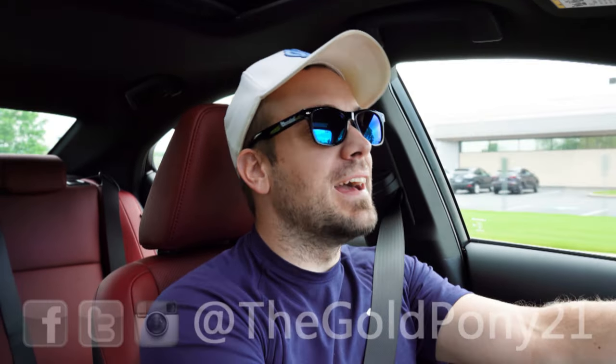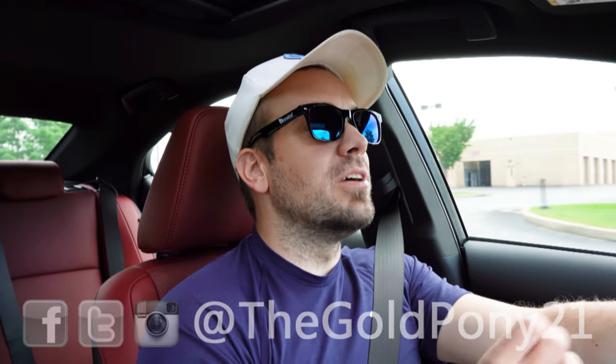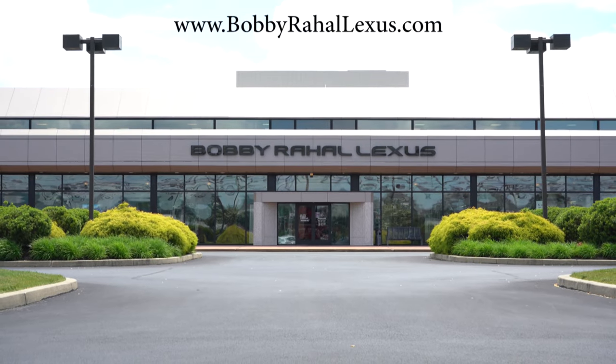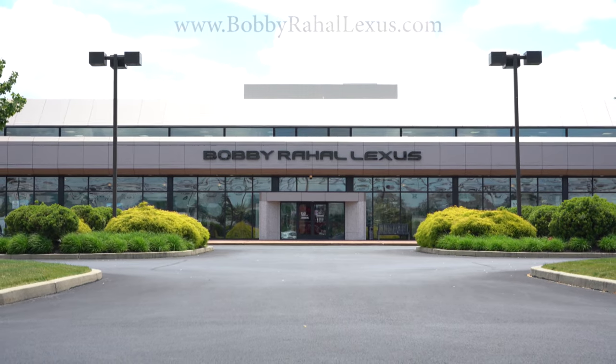What is up, you guys? Welcome back to another one. If you are new to the channel, I'm Go Pony. I do new car, truck, and SUV reviews on YouTube, and today we are in the brand new 2022 Lexus IS 300, courtesy of Bobby Ray Hall Lexus in Mechanicsburg, PA. For more information on their inventory, please feel free to check out the link in the description box below.